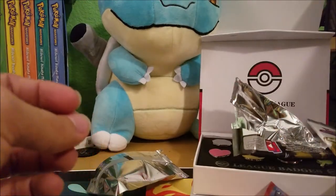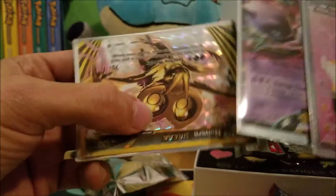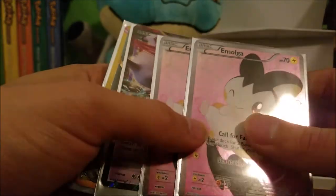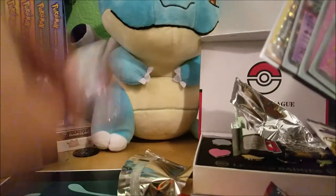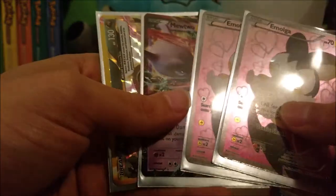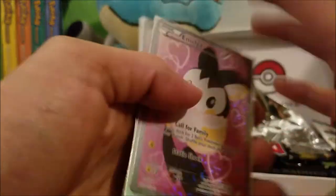So out of 15 packs across three boxes, let's see what the EX pulls were: two Emolgas, a Mewtwo EX, and a Noivern BREAK card. Three boxes at $25 each — probably not worth it. I've seen some good pulls elsewhere so your mileage may vary. Particularly disappointed because one pack was already torn open when we got it. The Mewtwo card is pretty cool, but probably not worth the $75 we spent. We wanted to let you guys know what these boxes are like — you decide if you want to purchase them.